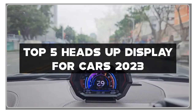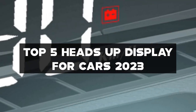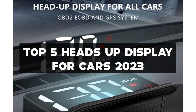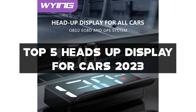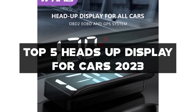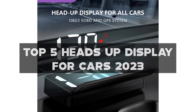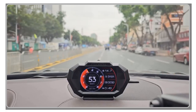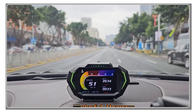Whether you're a tech-savvy driver, a safety-conscious individual, or someone who wants to enhance their driving experience, having a reliable and informative heads-up display can make a significant difference on the road. We'll review the top 5 heads-up displays based on factors such as clarity, ease of installation, compatibility, and advanced features.